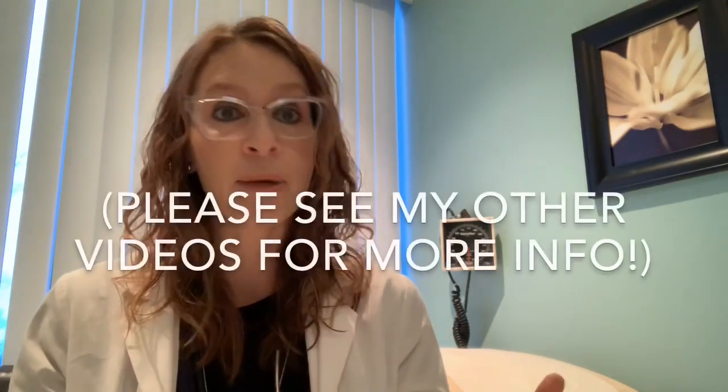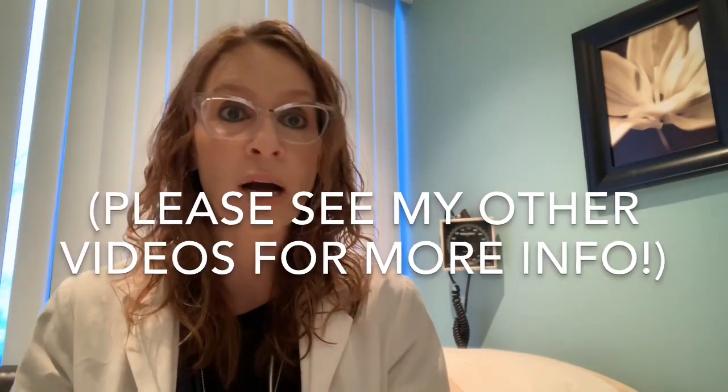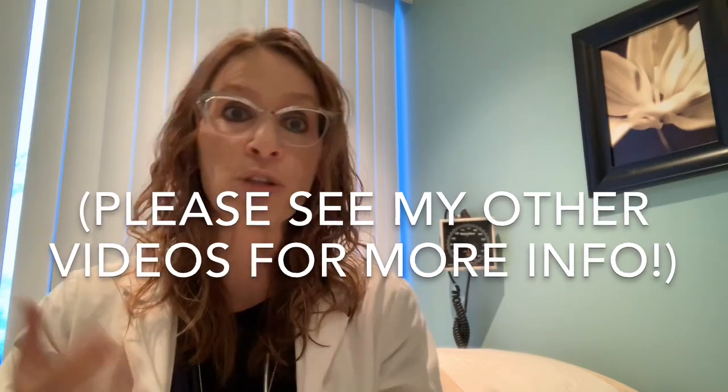All of the information in my previous videos pertains as well to the levonorgestrel IUS when we're using it for this indication — I talk in those videos about potential side effects, potential benefits, and risks. Regardless of whether you're using it for contraception, for period issues, or in many cases for both, all of that information still applies. There's also a video I did that discusses who can or can't use an IUD or levonorgestrel IUS, and I'd definitely refer you back to those videos for more information.